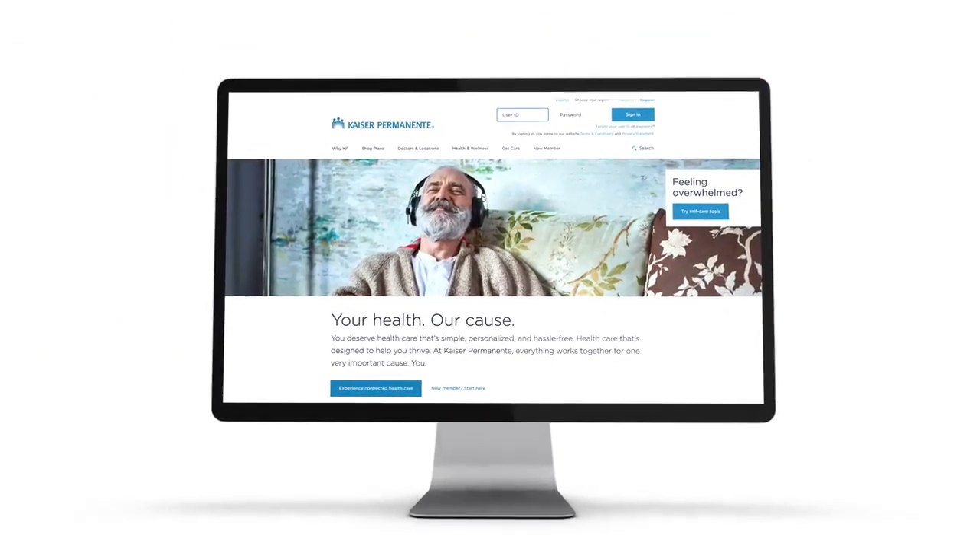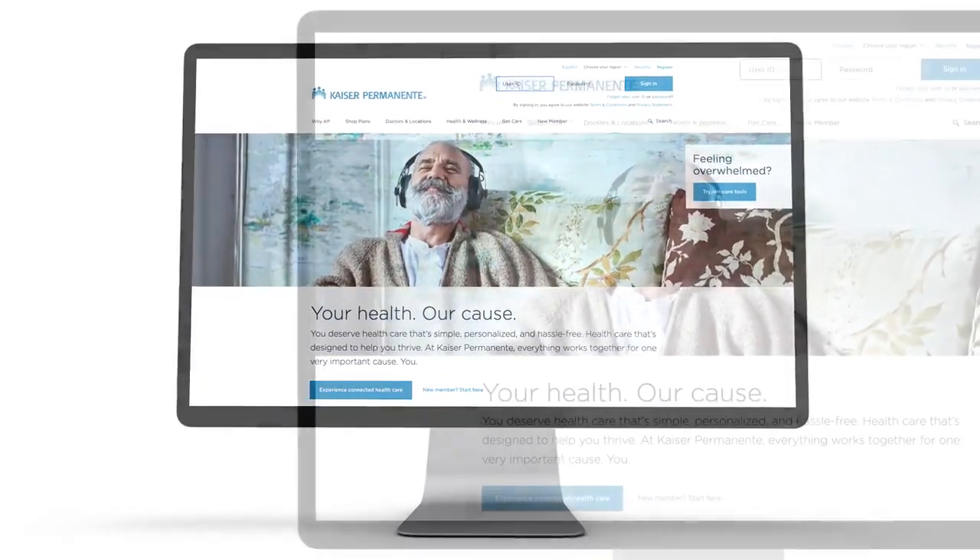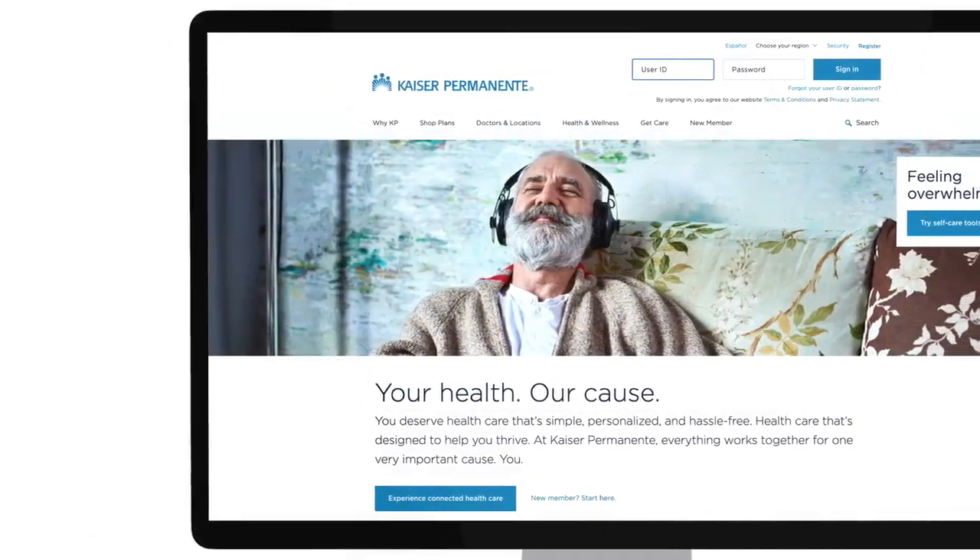And as always, following your appointment, you can log on securely to kp.org to view notes from your office visit, test results, or future scheduled visits.